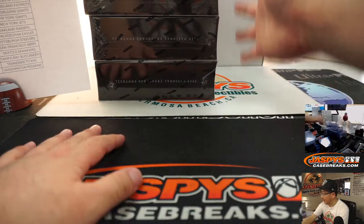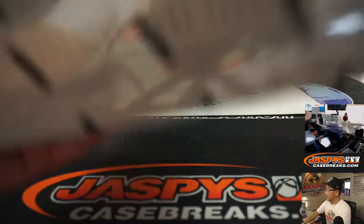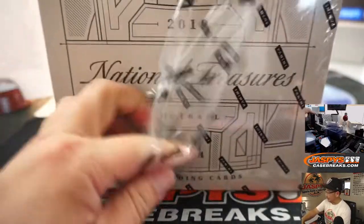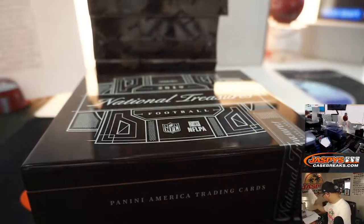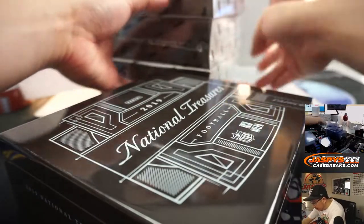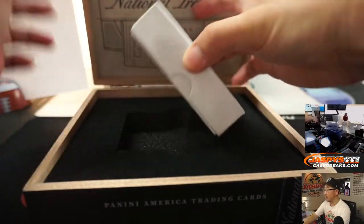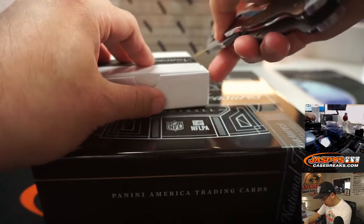There's all four boxes right here, you can see it on the camera above my head. This is Super Bowl XLII — this is the replay. It's a pretty exciting game. Alright, good luck everybody.